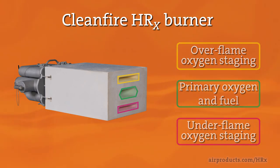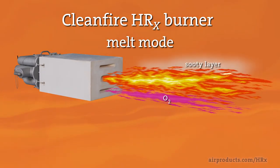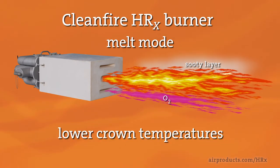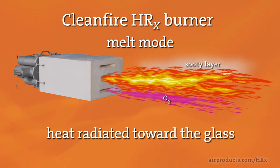The melt mode uses under-flame staging to generate a long, stable flame with a luminous underside for high-intensity melting, while maintaining lower crown temperatures. This helps ensure the majority of the heat is radiated toward the glass.